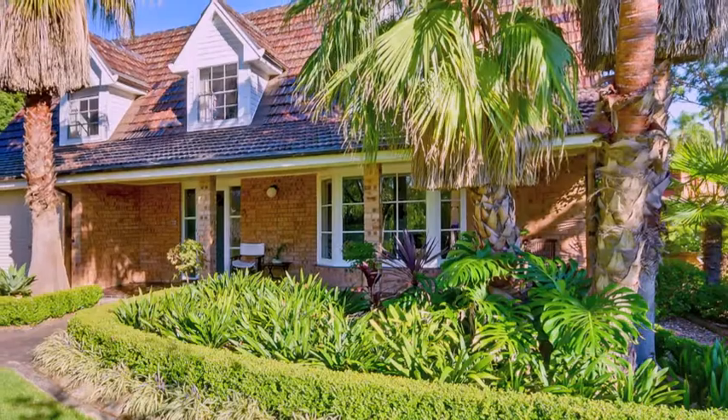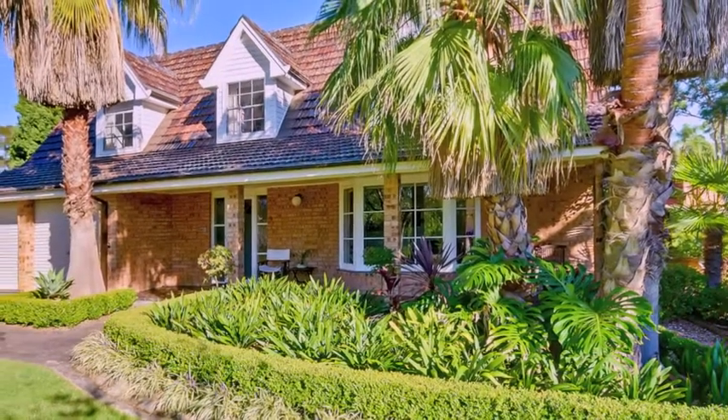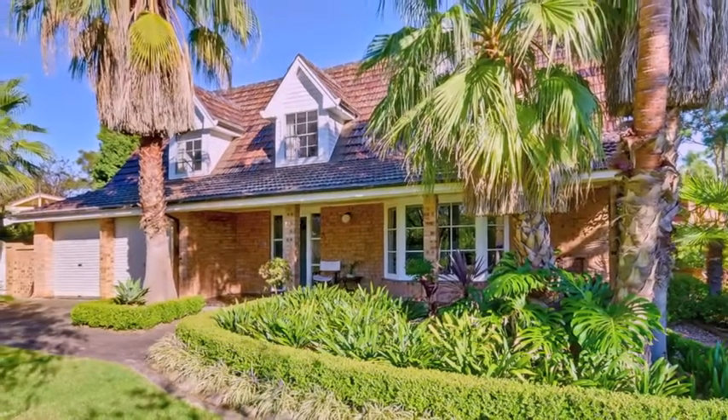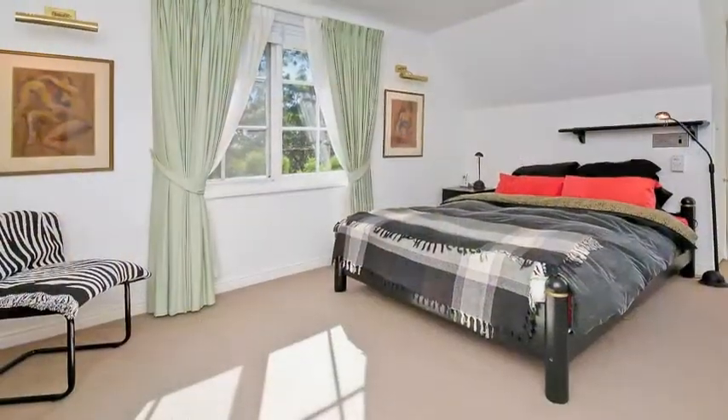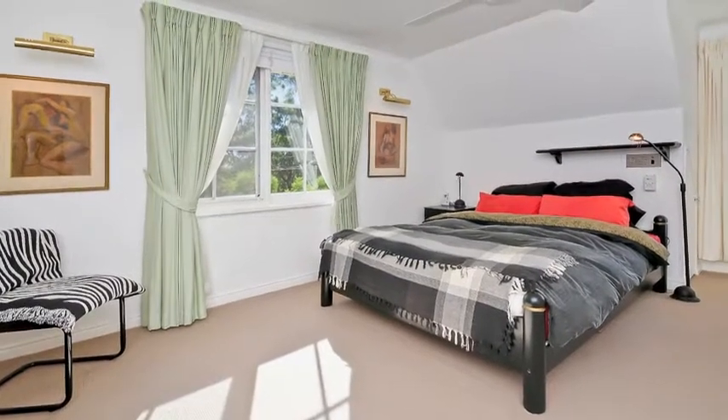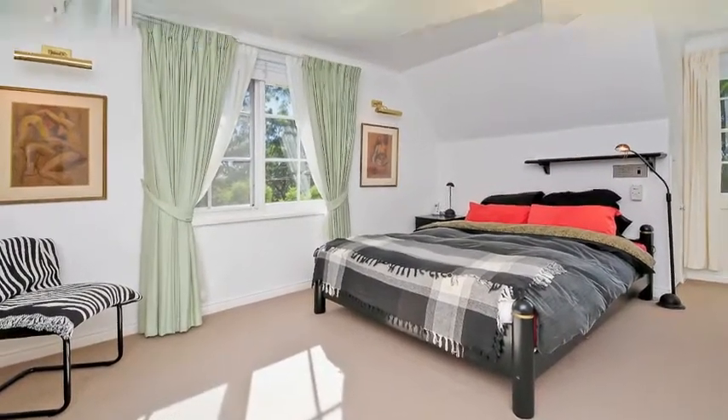Exceptionally well located in a quiet cul-de-sac, this cleverly designed home offers buyers a very practical property in a much sought-after location. There are three bedrooms plus two studies and a potential fourth bedroom, all with plenty of storage, while the master bedroom boasts a walk-in wardrobe.